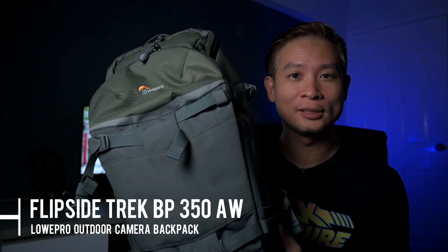A medium backpack from Lowepro that is designed for outdoor activities. I got this bag mainly for my hiking, and what I really like about it is that you can access all your gear without having to set the bag down. Proved to be very useful when I want to fly a drone in the middle of a hike.